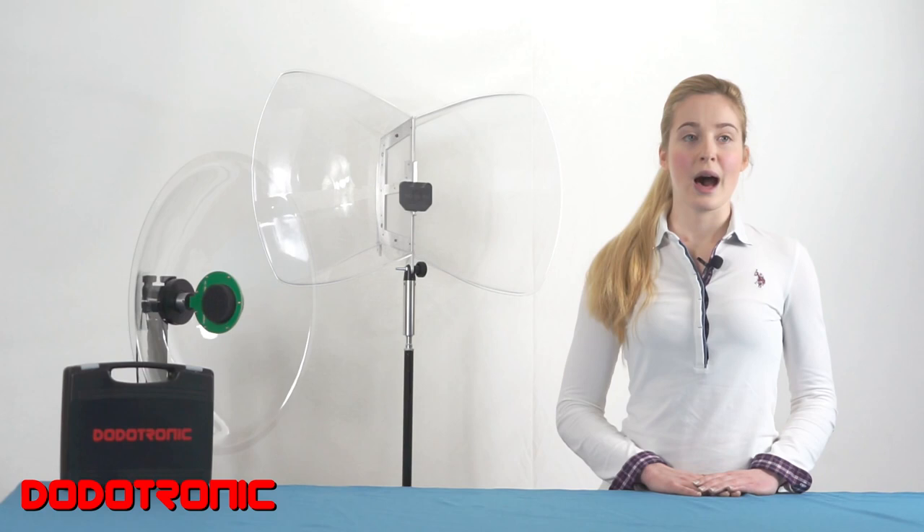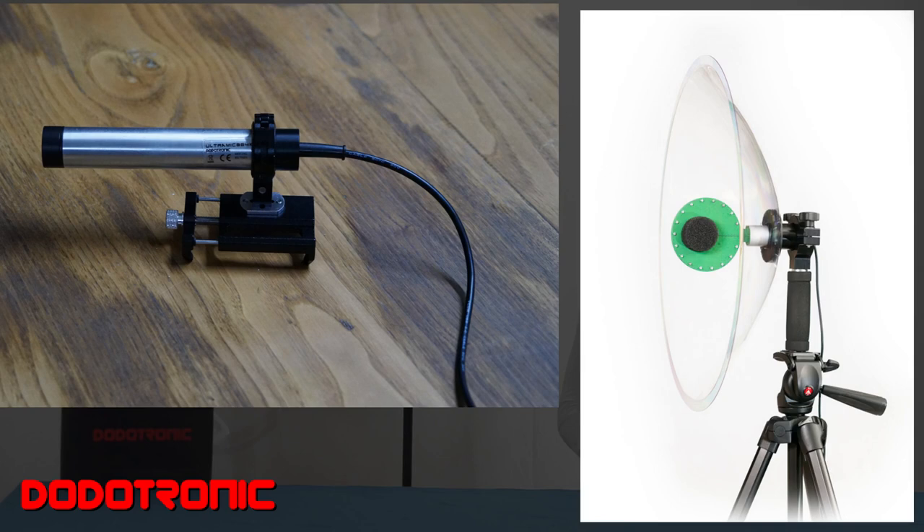Every single device is tested and controlled by a qualified person within our in-house acoustic testing facilities. Reference equipment is used to define the performance of each microphone. Our range includes ultrasonic microphones, parabolic microphones, and hydrophones.